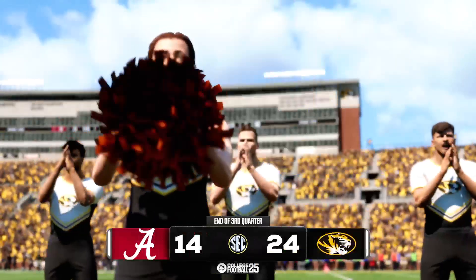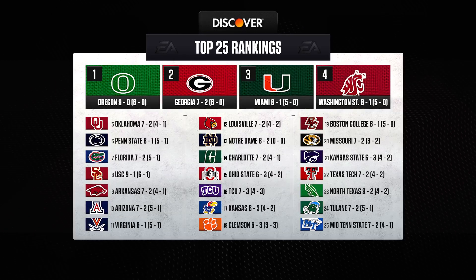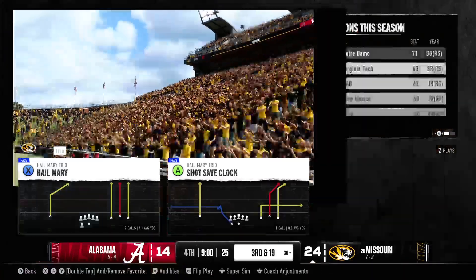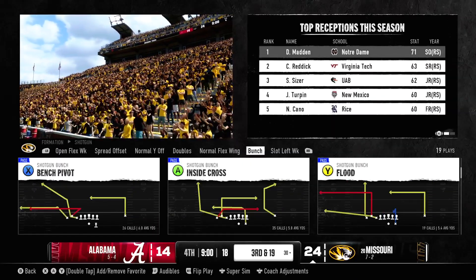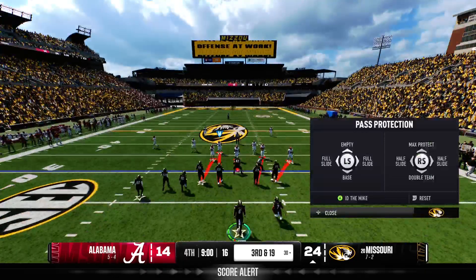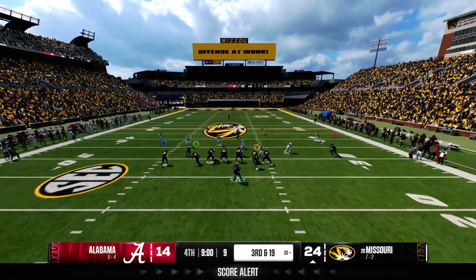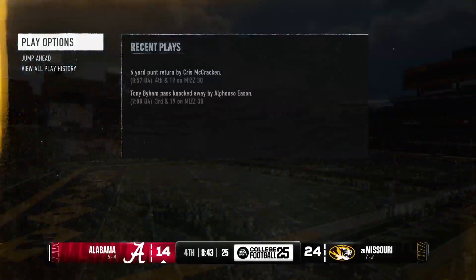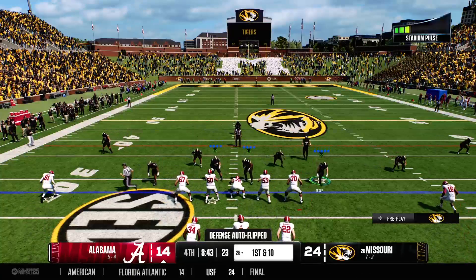That's the end of the quarter and Missouri has the lead. As we switch ends of the field, let's take a quick look at the national rankings. When you're dealing with a deficit like this, it's all about somebody stepping up to make a play — you might as well start here in the fourth quarter. Now facing a third down as they line up after the break. He's looking downfield to throw and that's incompleted.